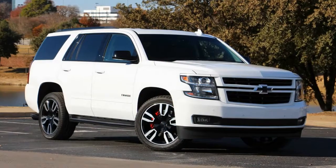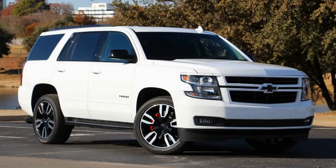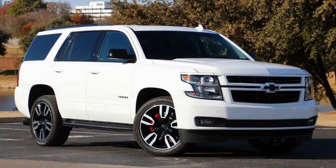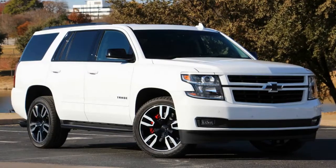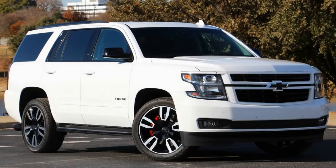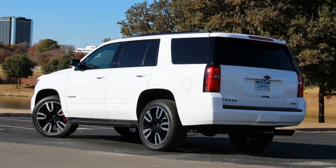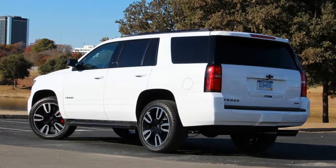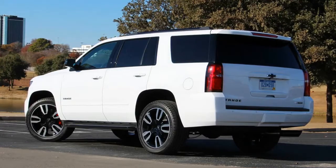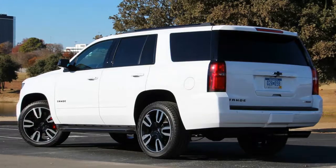Chevy knows how to make a good truck — the company has been doing it for over a hundred years. That expertise also carries over to their truck-based SUVs, the Tahoe and Suburban, which continue to be two of the longest-lasting, best-selling SUVs in the country. The brand has already sold 50,000 examples of the Suburban in 2017, as well as nearly 90,000 examples of the Tahoe in the same time frame.